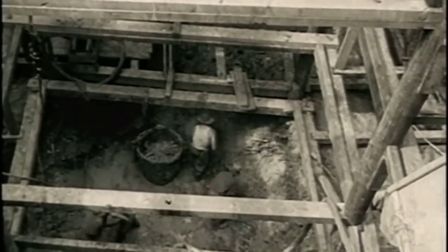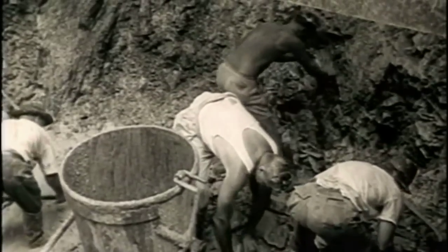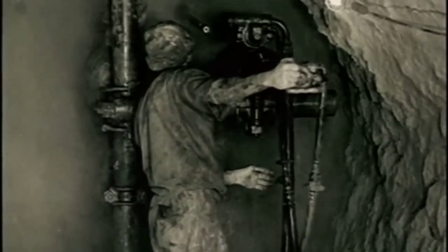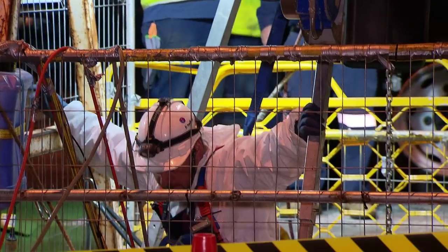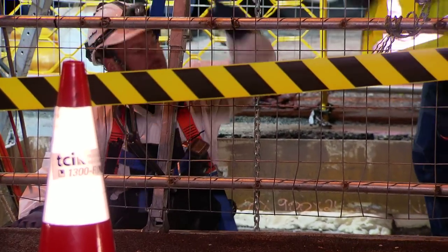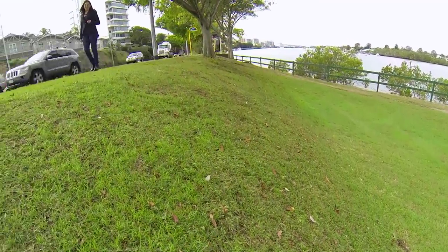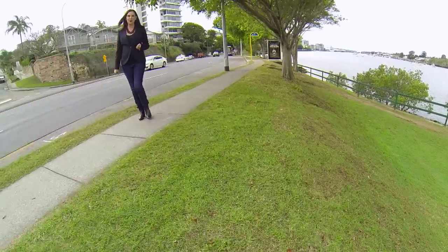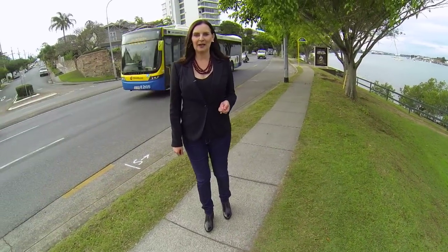It's a far cry from when the sewer was first built a century ago, when miners dug the tunnel by hand, using dynamite to blast through rock with little concern for workplace health and safety. Our workers are a lot safer these days and there's no open trenching, but this upgrade is still a feat of engineering — dealing with a huge pipe 20 metres underground below one of the busiest roads in Brisbane, making the S1 main sewer upgrade one of the most unique and challenging sewer projects ever undertaken in Australia.